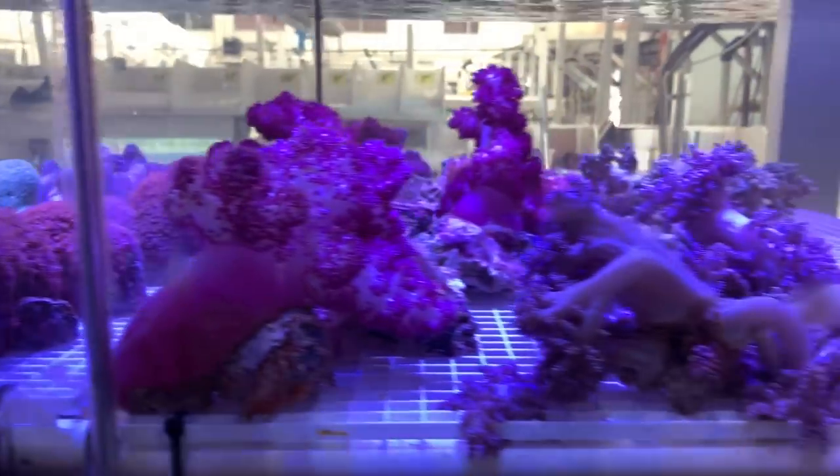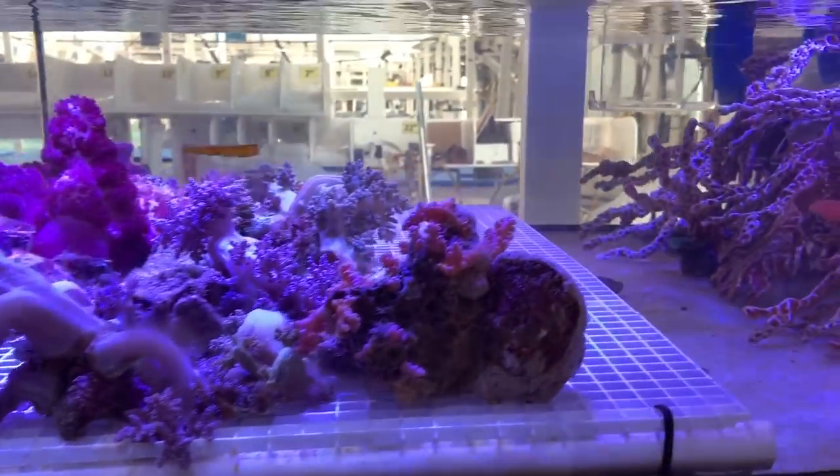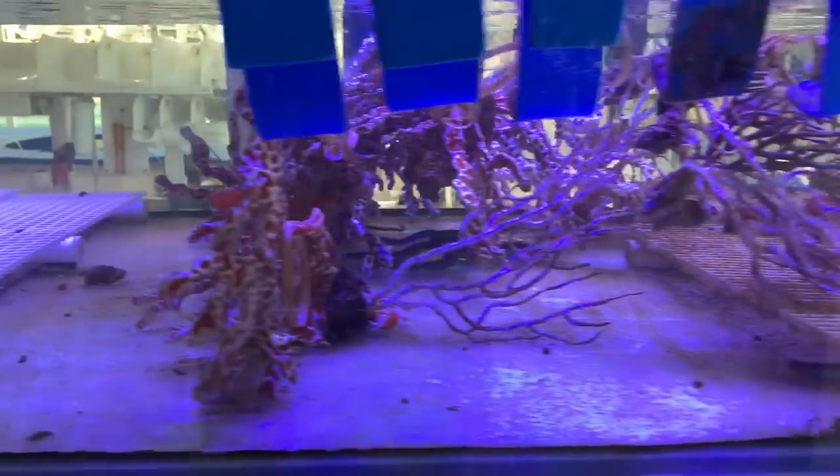Here's some cool sponges, dendros, and stuff like that — non-photosynthetic corals.